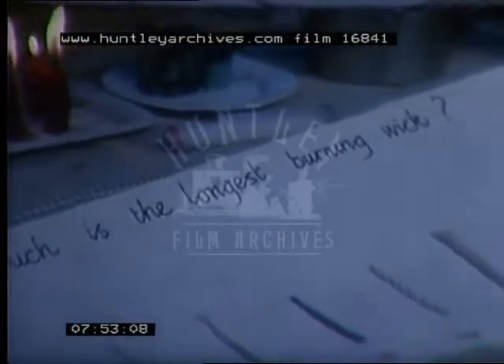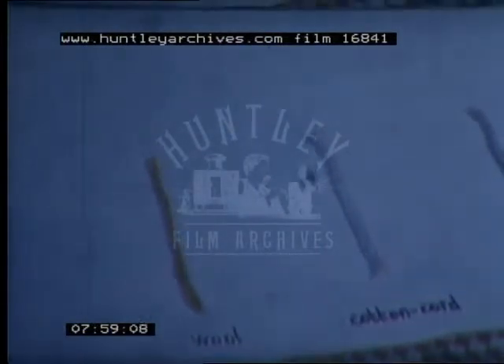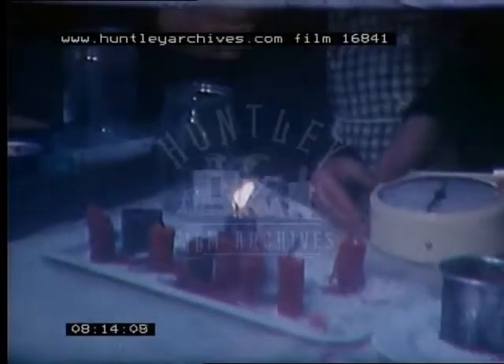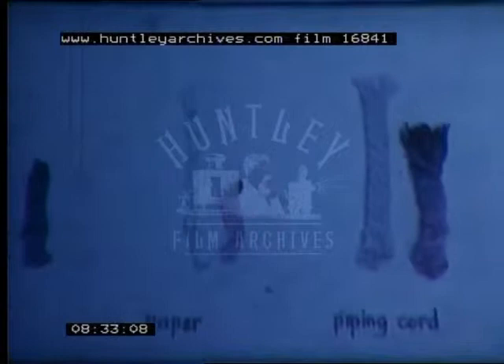Just like the younger children we saw earlier, these girls are expected to choose the materials and a method of display which seems most appropriate to them. We used wool, cotton cord, string, felt, paper, parcel ribbon, candle wick and cotton. We let them burn for two minutes then blew them all out. Then we put them on a piece of paper and measured them. String and cotton burnt very slowly but wool and candle wick burnt very quickly.